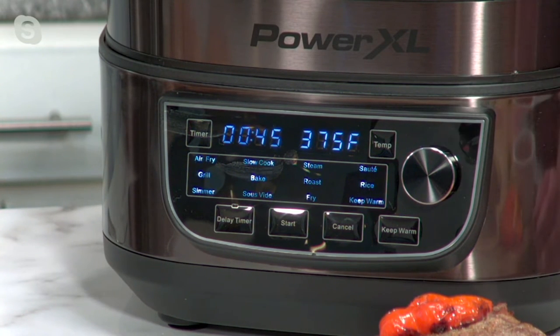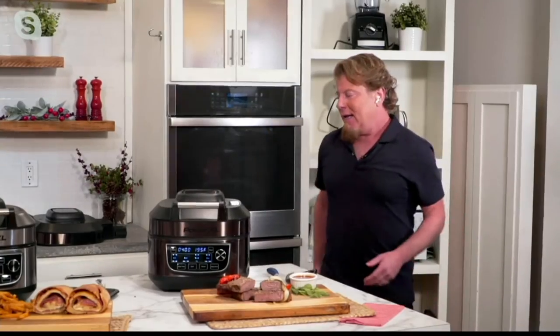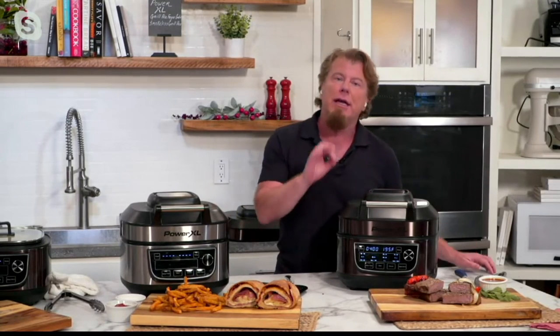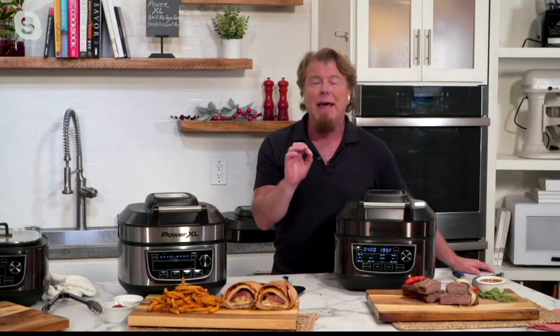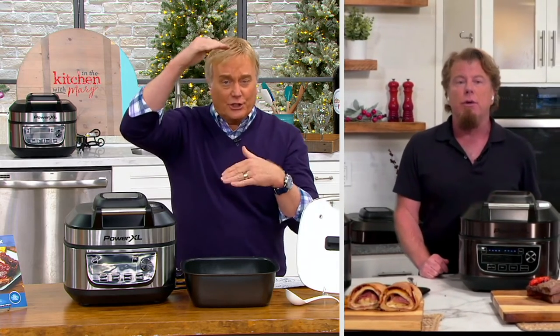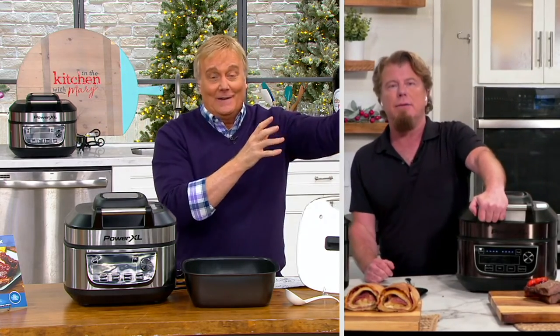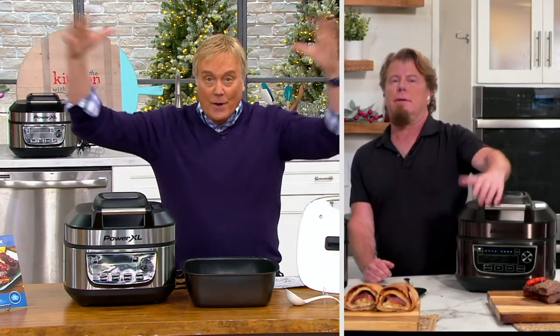Tell everybody what sous vide is real quick. It's incredibly slow cooking meats. You take any kind of protein, take the air out of a Ziploc bag or vacuum seal it, and cook it at a very exacting temperature. To get that exacting temperature you can't have a cheap element — you need a high-end element. If you like your steak at 134 degrees, in an hour you can have a strip steak at exactly 134 degrees. There are sous vide makers out there, rice cookers, air fryers, indoor grills — they cost hundreds of dollars each. Where are you going to put all that stuff? It's all right here.